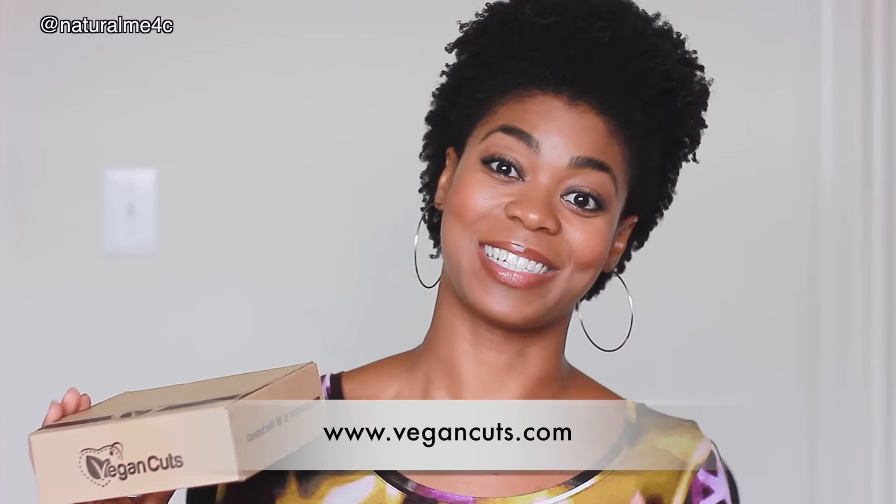Hey everybody, it's Kris and I'm back with another video. It's Vegan Cuts time! Today I'm here with a quarterly Vegan Cuts beauty box.